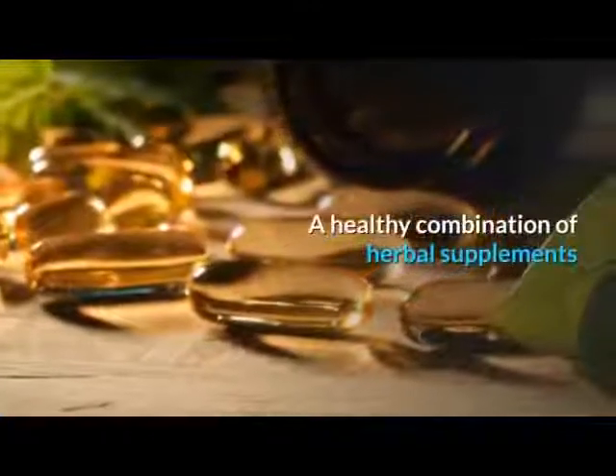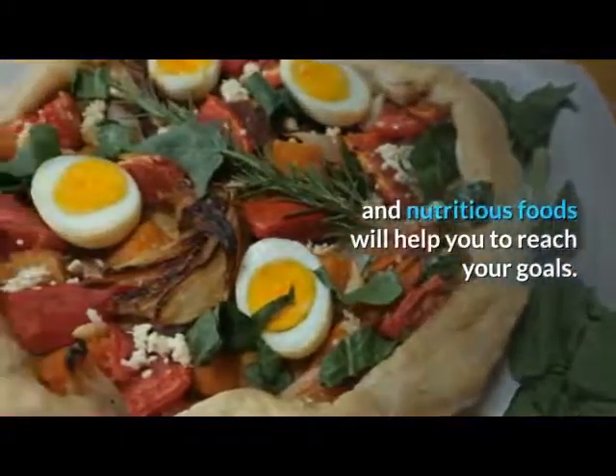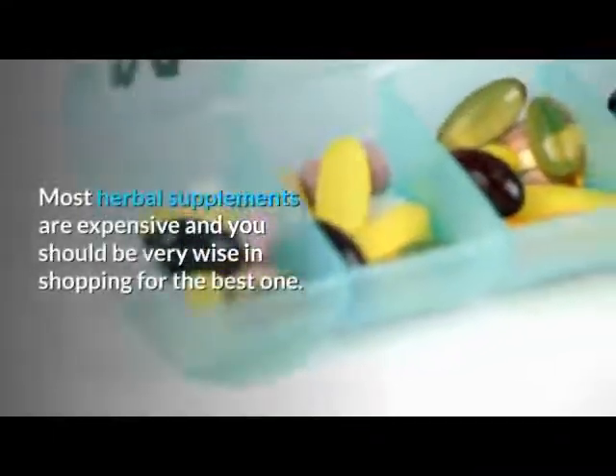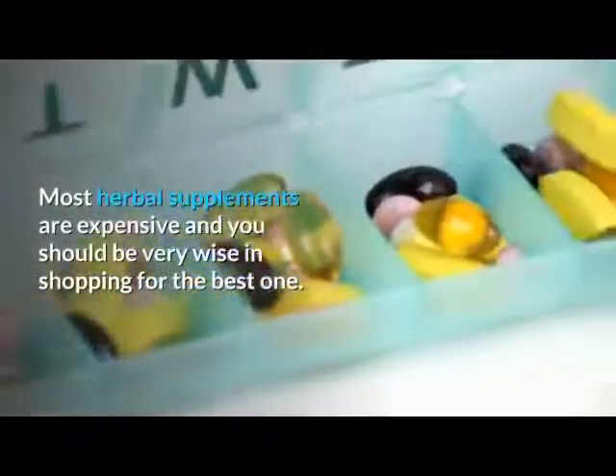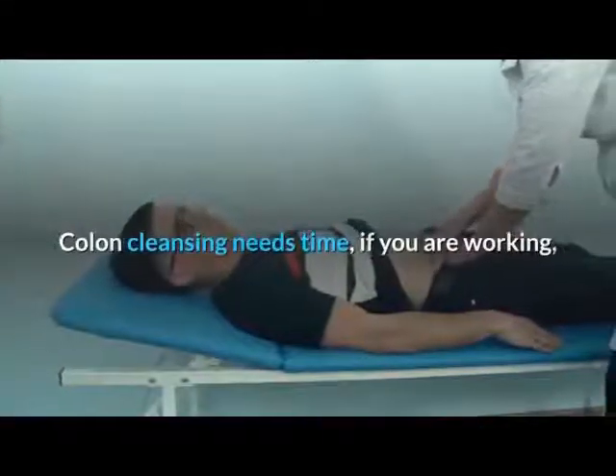A healthy combination of herbal supplements and nutritious foods will help you to reach your goals. Most herbal supplements are expensive and you should be very wise in shopping for the best one. Colon cleansing needs time.